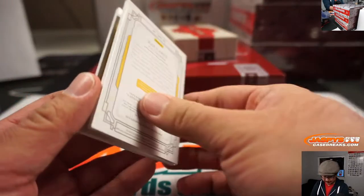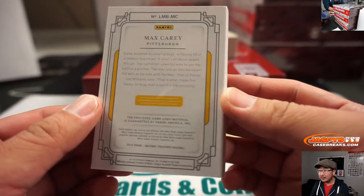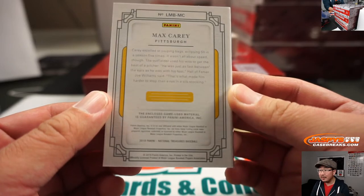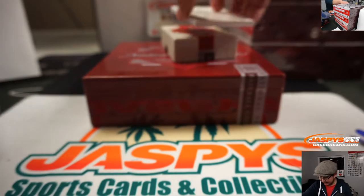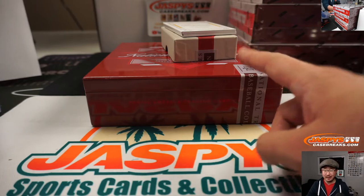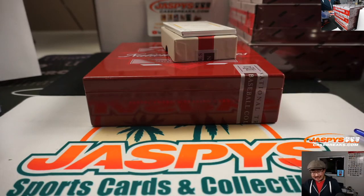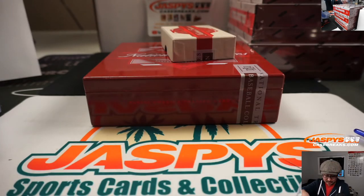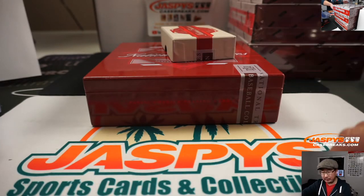Game used material, Max Carey — who is a Pirate from back in the day. We're talking 1910 to 1926. Think about that bat relic from 1910 to 1926, game used. That goes to Matt Stubblefield and the Buccos.